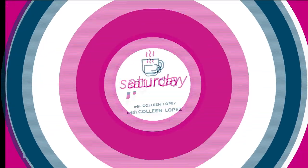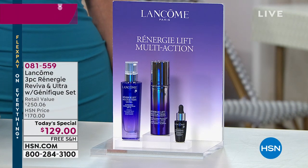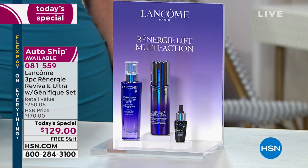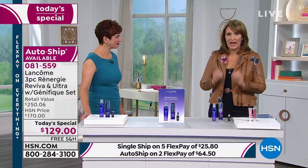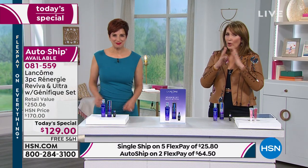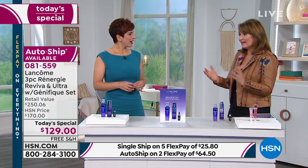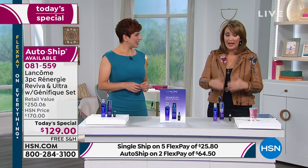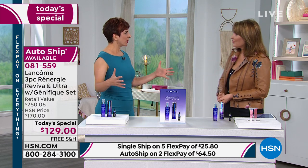If you read the reviews, women rave — this really delivers. You get much more beautiful skin, more even skin, lifted and tighter-looking skin. That is really hard for a cream to do, and the longer you use it, the better your skin looks over time. That's what Rennergy is all about.